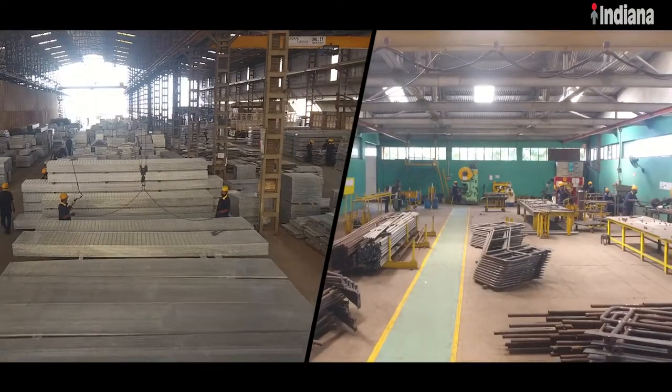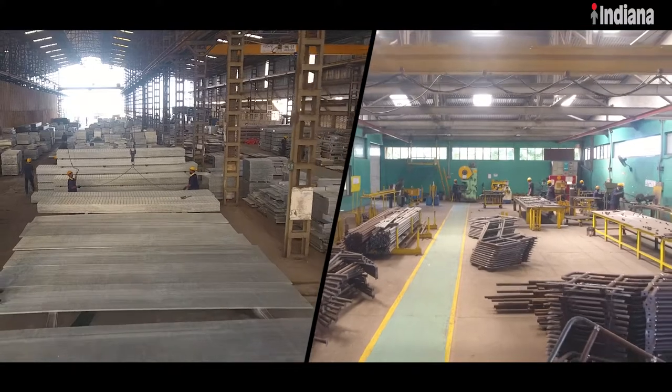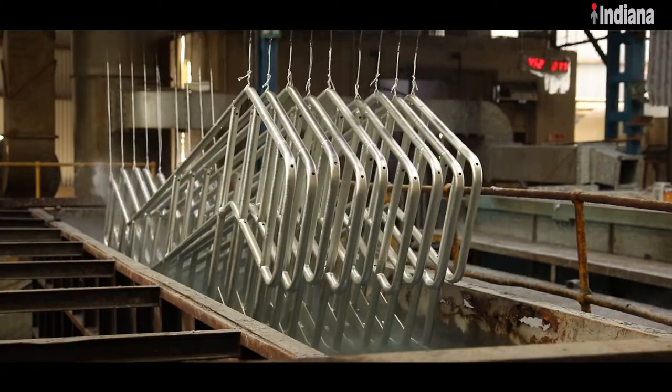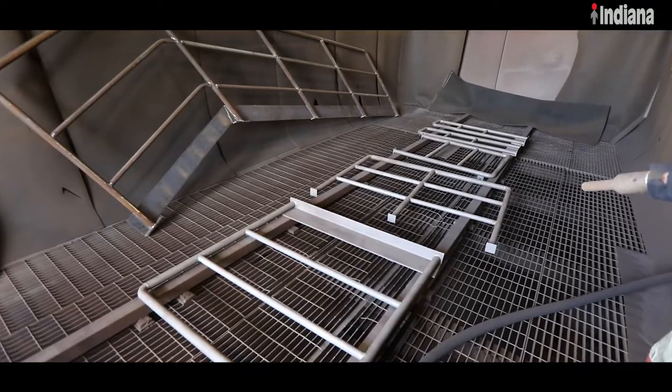At Indiana, both gratings and handrails are available with standard finish such as self-colored, painted, hot-dip galvanized and powder-coated.